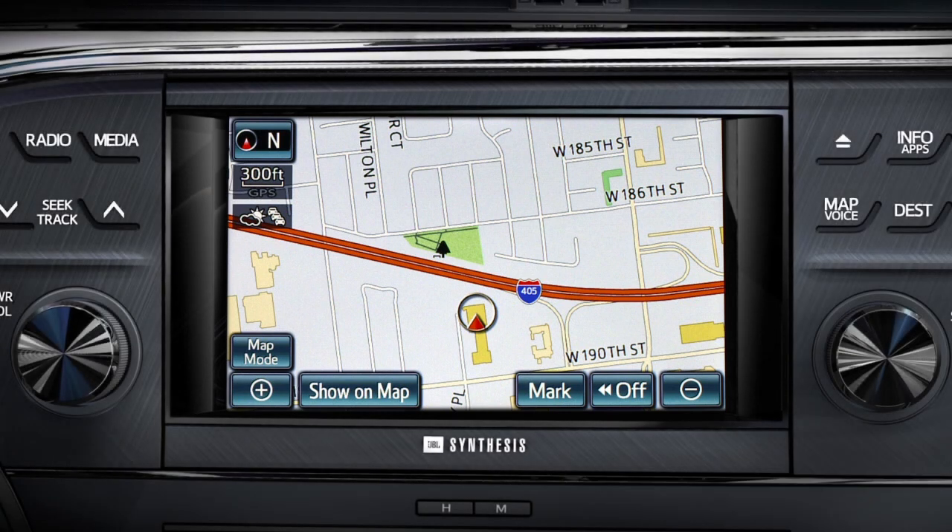Let's enter a point of interest, or POI, using the system's built-in voice recognition technology. Note that the vehicle does not have to be stopped to enter a POI through voice recognition.